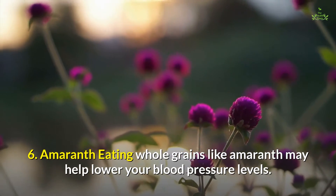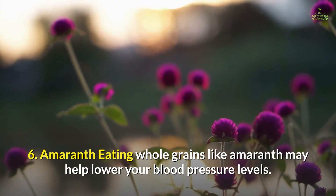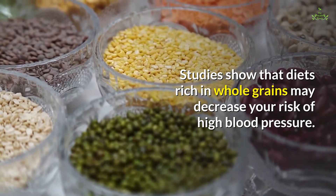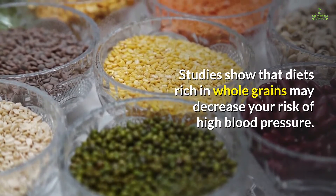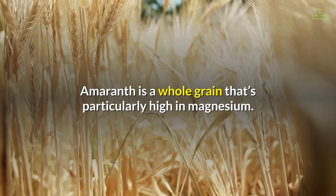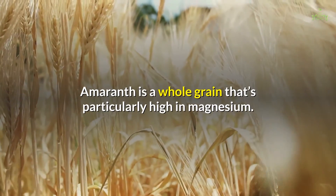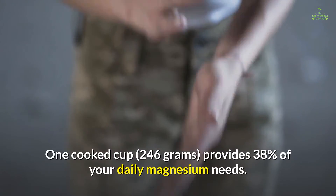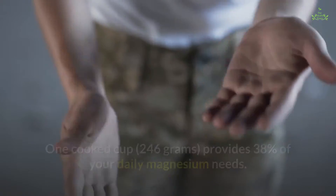6. Amaranth. Eating whole grains like amaranth may help lower your blood pressure levels. Studies show that diets rich in whole grains may decrease your risk of high blood pressure. Amaranth is a whole grain that's particularly high in magnesium — one cooked cup (246 grams) provides 38% of your daily magnesium needs.